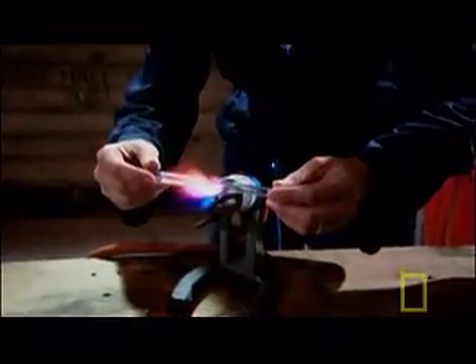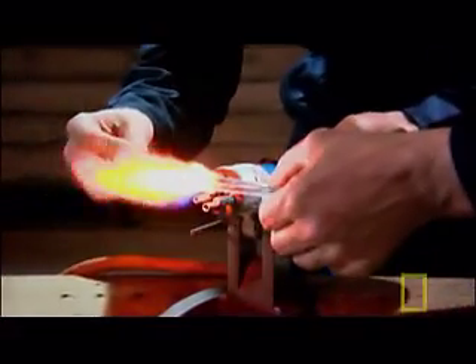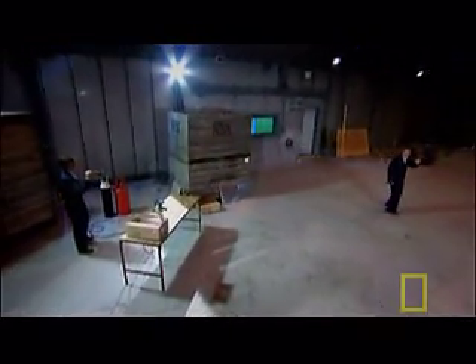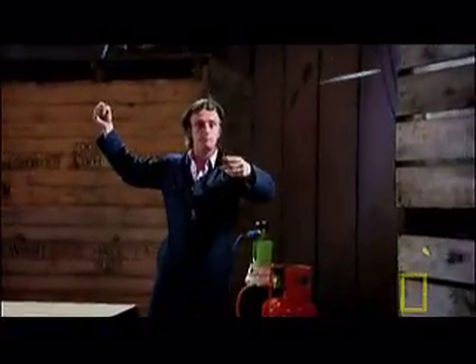Glass becomes a liquid at around 2700 degrees Fahrenheit. You'll feel it begin to go soft and a bit floppy. Let's go and bend it — now. Wow! We're still connected! Look at that! You may not be able to see it, but we are still connected by glass.